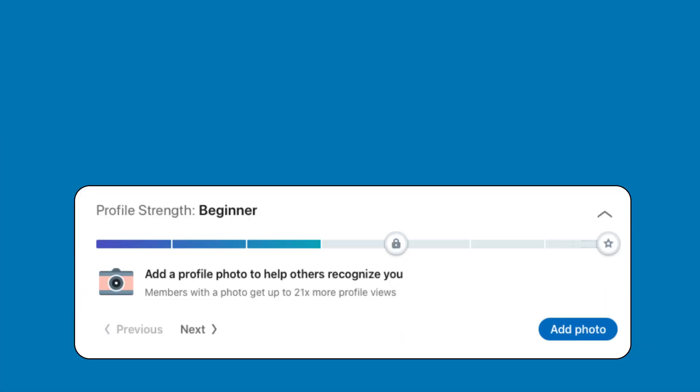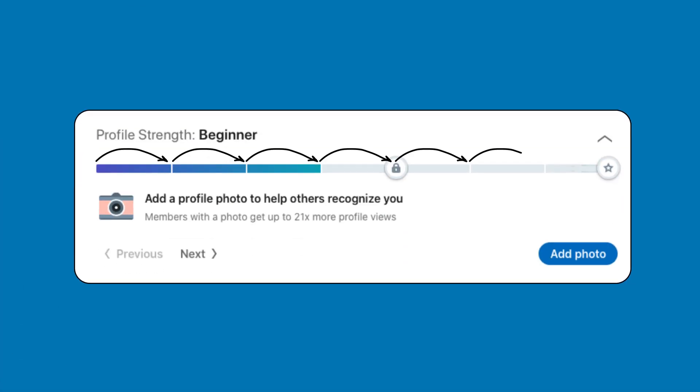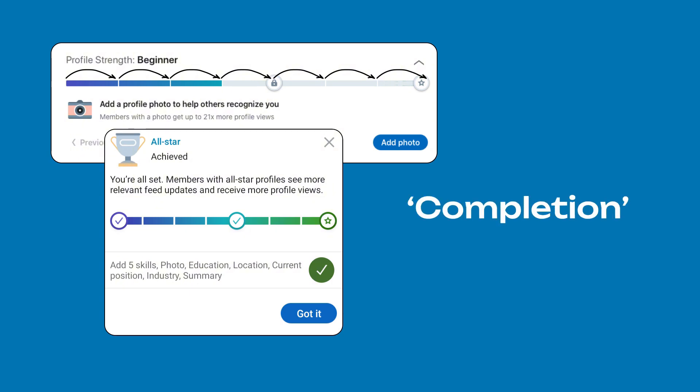LinkedIn, for example, turns filling out your profile into an achievement hunt. Apparently it triggers our need for completion, though, let's be honest, it could just be borderline OCD. Even credit card points are gamified — you get points, then redeem them for stuff. Keychain, anyone?